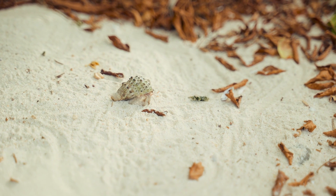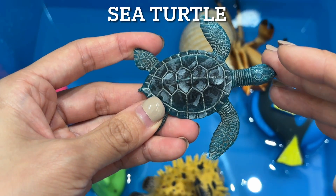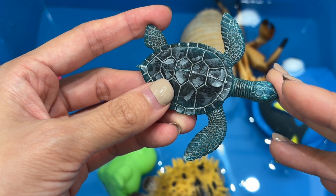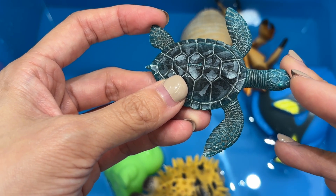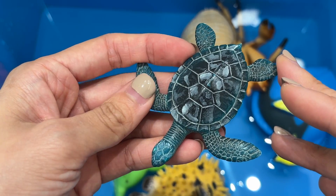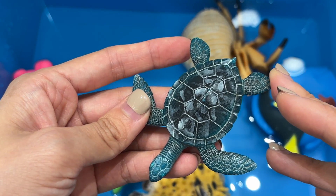Sea turtles. Sea turtles have one to two claws on each flipper. Adult male sea turtles have long tails whereas the females have short tails. They also lay their eggs in the nest they dig in the sand with their rear flippers.